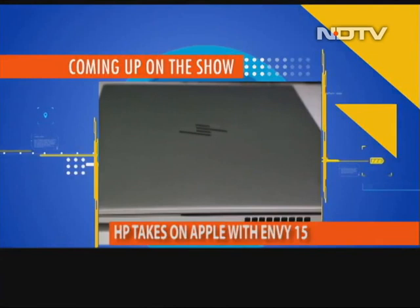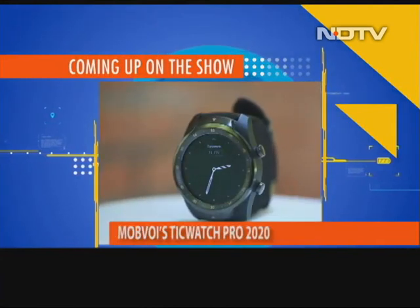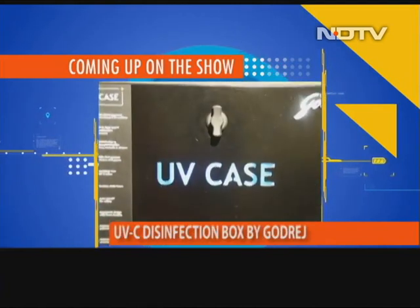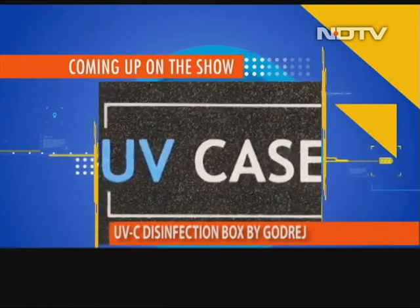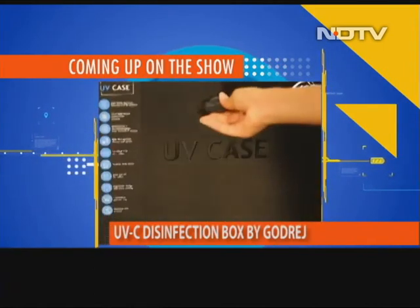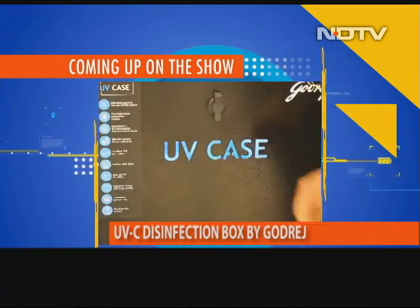On the show, HP takes on Apple with the new Envy 15 — we review this beast to see if it's worth its metal. We strap on the TicWatch Pro, a watch that brings a dual display on a single screen. There's also the Godrej UV disinfection case to keep you COVID safe. All happening on the show today. But first, we start with news from the world of gadgets — Fitbit has three new devices, and one of them is really incredible.